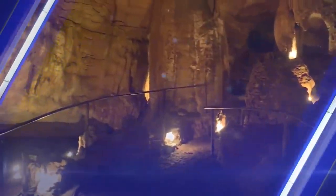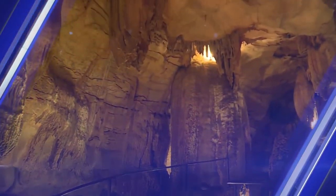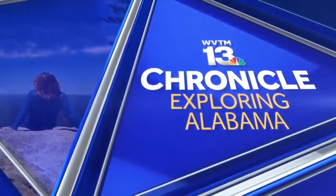The wow factor of this room alone — you're going through that little tunnel, and then it opens up, and you just hear it. You see it on their faces. And you don't have to go far. You can expect to travel the world at one museum. WVTM 13 Chronicle presents Exploring Alabama.